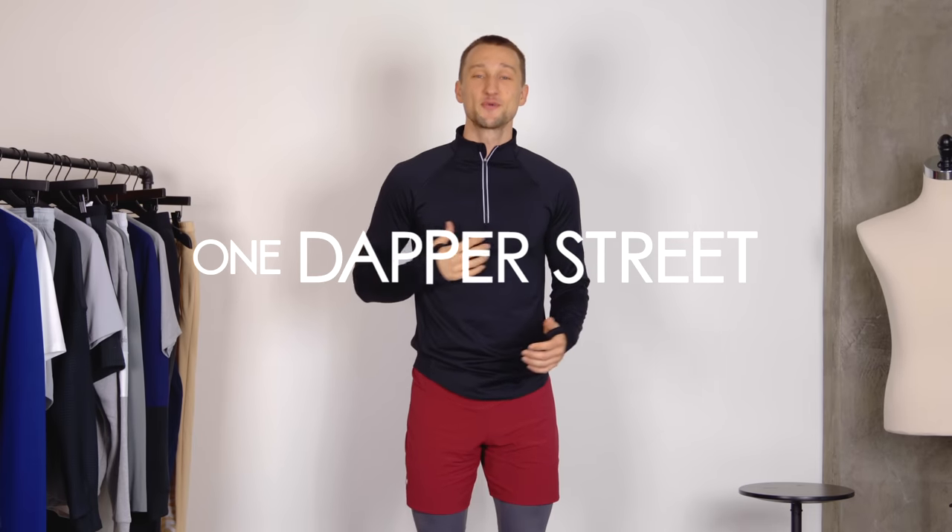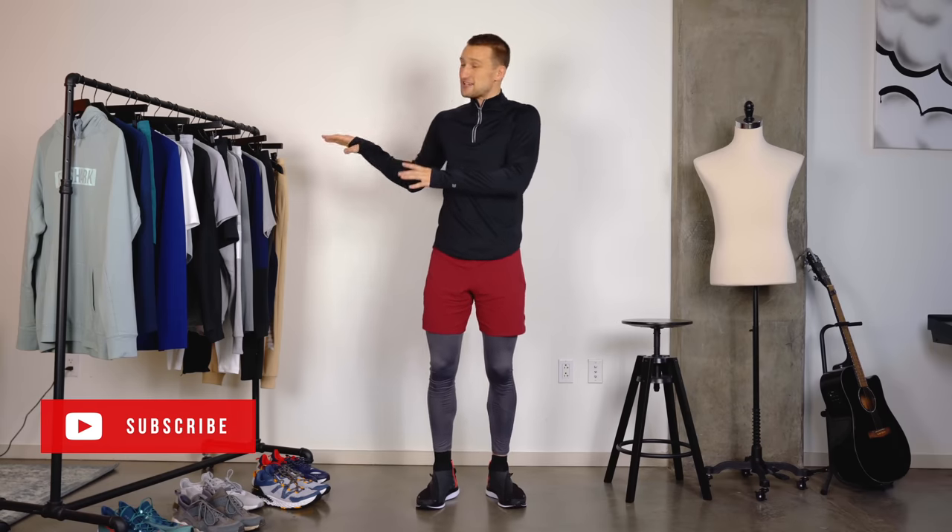What's going on guys? My name is Marcel Flores. Welcome to my YouTube channel One Dapper Street and welcome to my first ever gym wear lookbook. I've got seven different outfits here on the rack for you guys including the one I'm already wearing, why I chose to style them a certain way, and which particular workout I'd be wearing those outfits to.